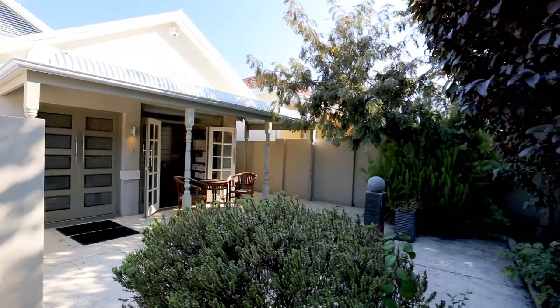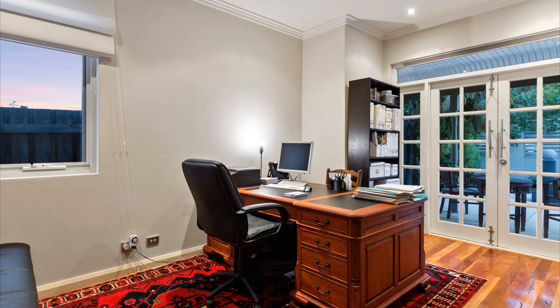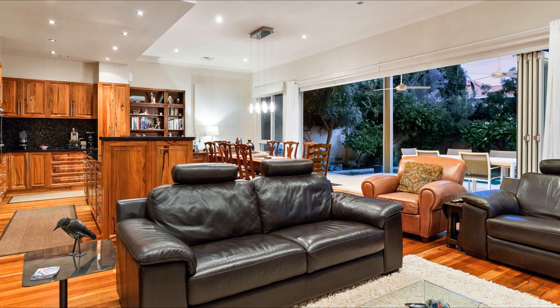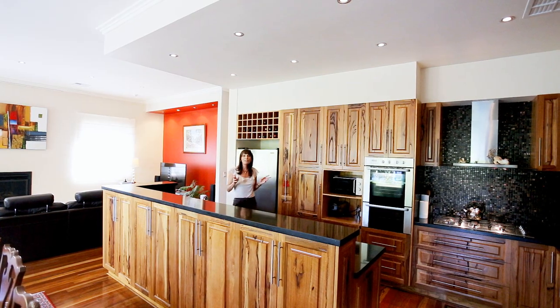From the moment you step inside, the luxury, style, and abundant proportions of space are obvious. The home connects seamlessly from the outside through a glass wall of bifold doors that bring the magical garden inside.